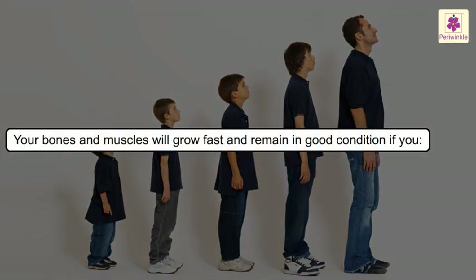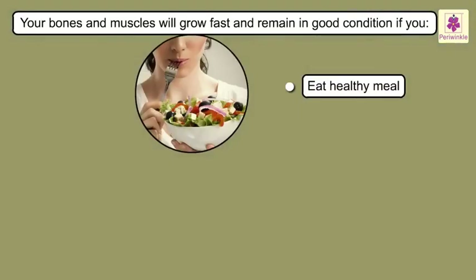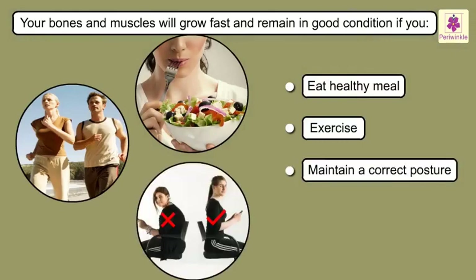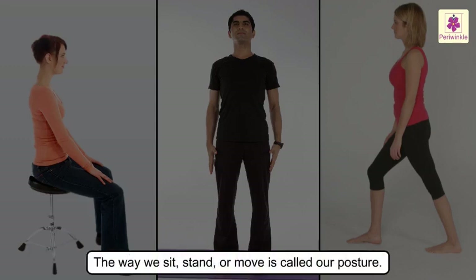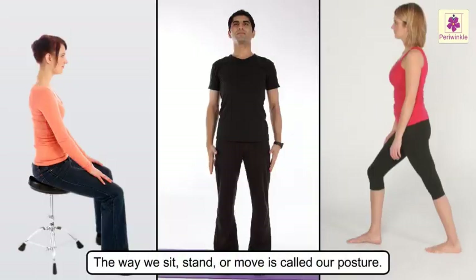When we grow, it is actually our bones and muscles growing. We can make sure that our bones and muscles grow fast and remain in very good condition by eating a healthy meal, exercising and maintaining a correct posture. The way we sit, stand or move is called posture.